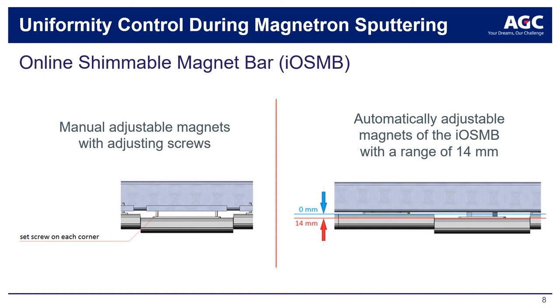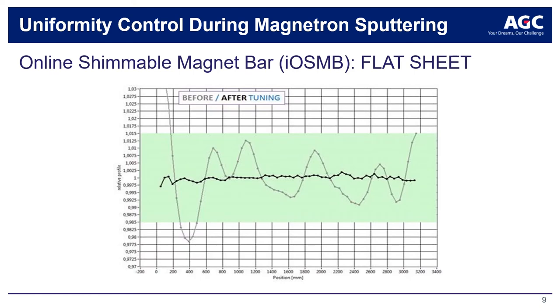An integrated tuning wizard shows the effects of changes to the magnetic yoke settings on the resulting layer profile uniformity to guide the operator. An easy-to-use graphical interface allows the operator to control the settings of the individual yokes of the IOSMB by graphical sliders. By adopting IOSMB technology, non-uniformities can be limited to 0.3% over a coating width of 3.2 meters for dielectric and metal layers on flat surfaces. The gray curve shows uniformity before adjustment and the black curve after adjustment.